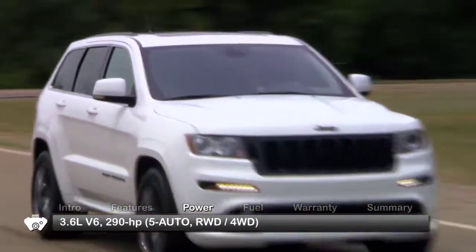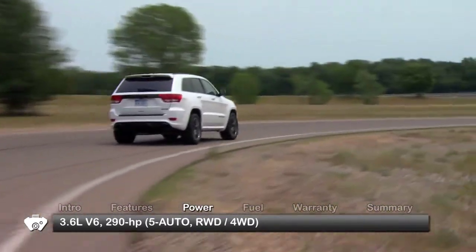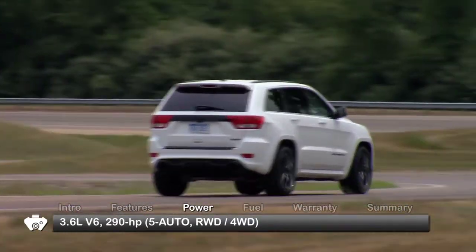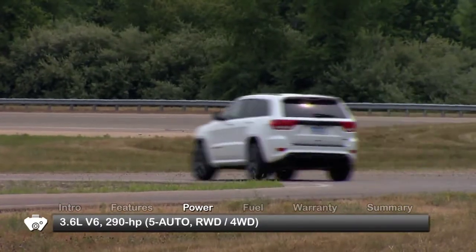The base engine for the Grand Cherokee is a 3.6-liter V6, routing 290 horsepower through a five-speed automatic transmission to the rear wheels or available four-wheel drive.